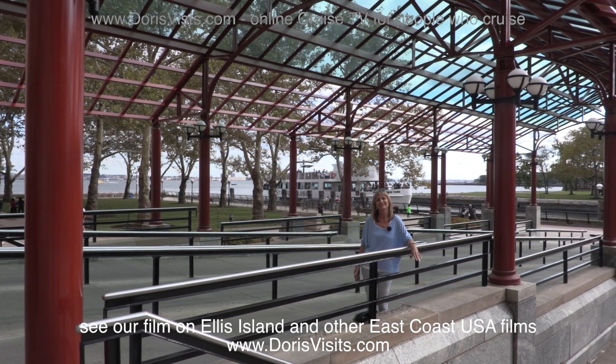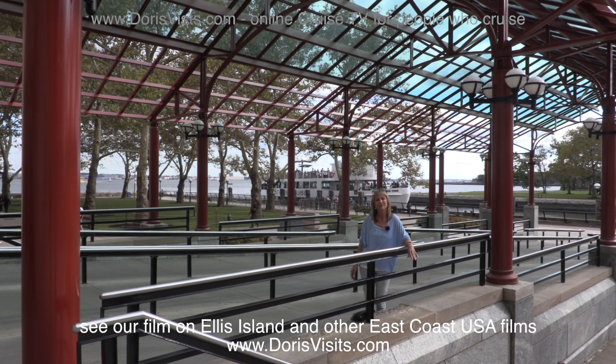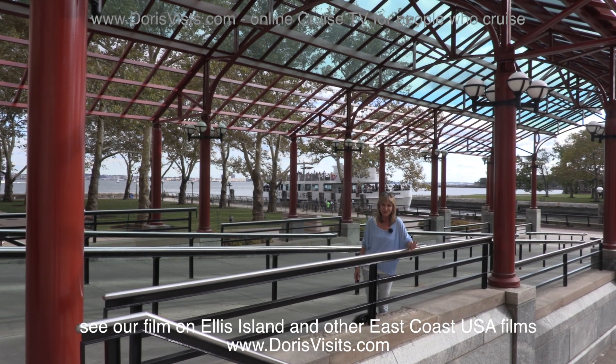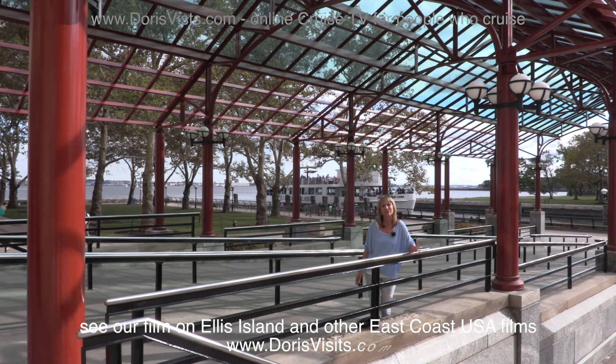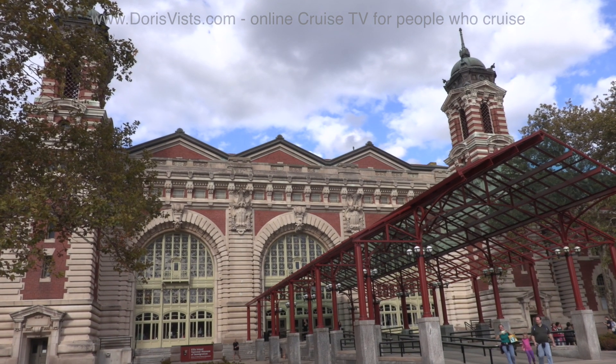This is Ellis Island, where immigrants were interviewed when they came to America — but not all of them. First and second class passengers were interviewed on ship, and only if there was a problem did they come here. Third class and steerage were herded in here to be interrogated.